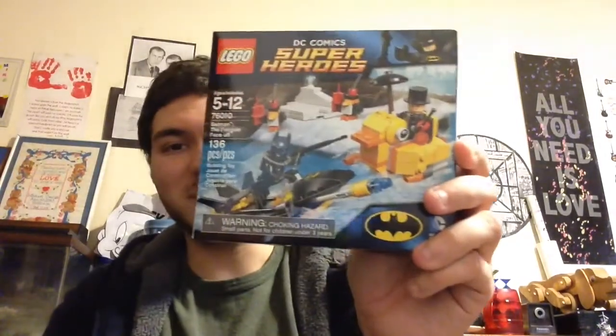This was also on clearance. Batman the Penguin Face-off. So that will go definitely into the BrickLink store. I've already reviewed that on the channel if I recall correctly.